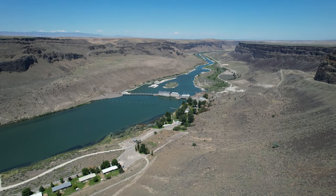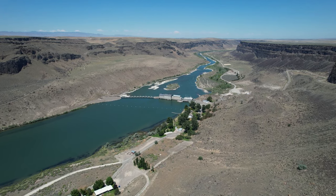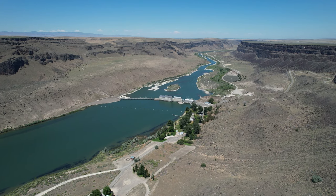The Snake River flows all the way over to the Columbia River at Tri-Cities, Washington, and then on down the Columbia to Astoria and out to sea. It's a snakey river.